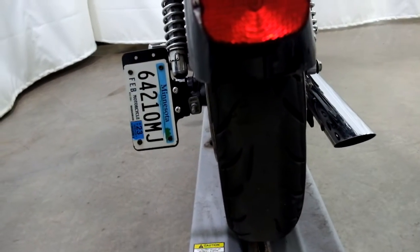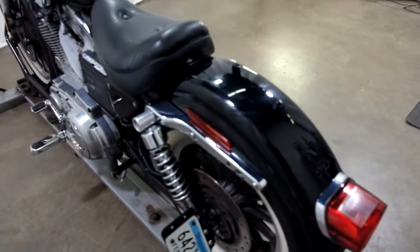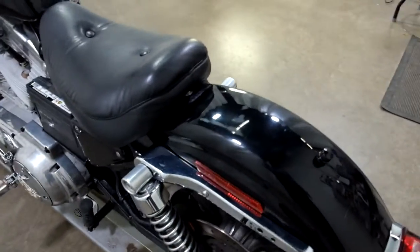Rear tire has a flat spot and needs to be replaced. You can also see some scratches and scuffs on the rear fender here.